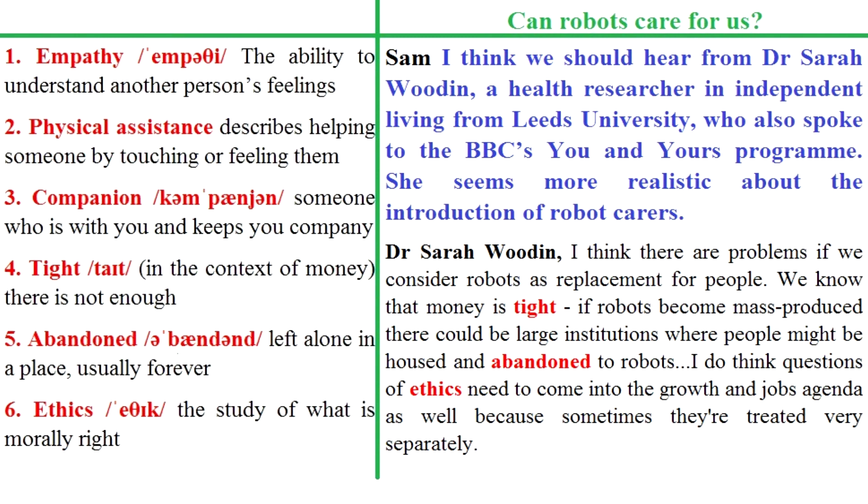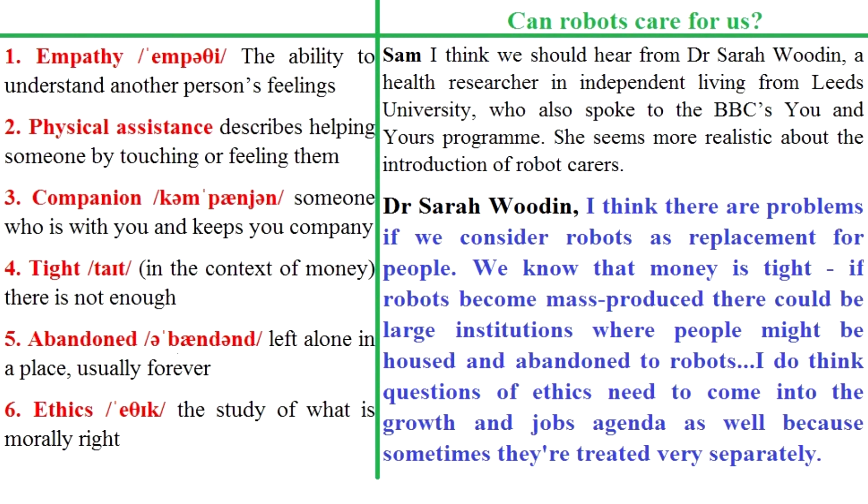I think we should hear from Dr Sarah Wooden, a health researcher in independent living from Leeds University, who also spoke to the BBC's You and Yours programme. She seems more realistic about the introduction of robot carers: 'I think there are problems if we consider robots as a replacement for people. We know that money is tight. If robots become mass-produced, there could be large institutions where people might be housed and abandoned to robots. I do think questions of ethics need to come into the growth and jobs agenda as well, because sometimes they're treated very separately.'